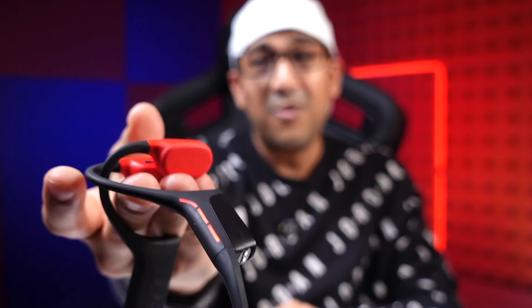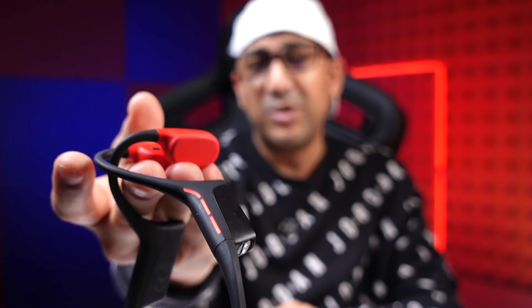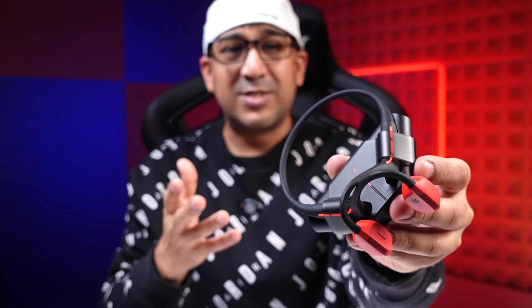The Suunto Wing is one of the best open ear headphones in its segment. Suunto is a very famous brand — me and Tia love their smartwatches and may review those in the future. Suunto was founded in 1936; the name comes from the Finnish word 'Suunta.' Suunto is one of the best brands in three segments: adventure, high-performance training, and diving. Now with the Suunto Wing, I think Suunto will conquer the music segment too.